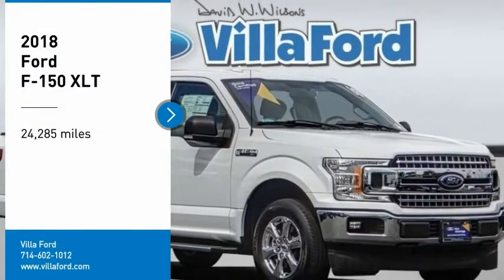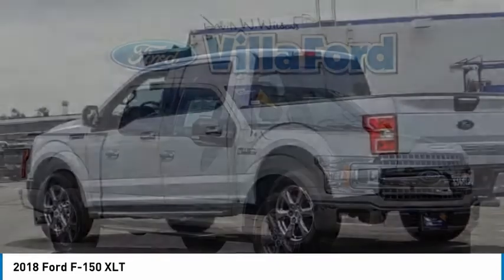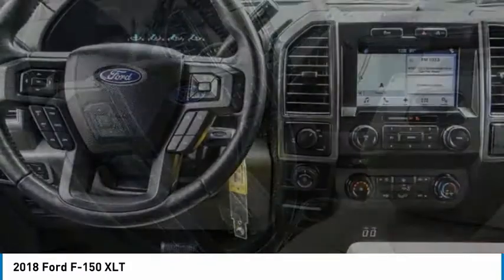Looking for the right vehicle? Check out the 2018 F-150. A Ford F-150 knows how to handle any situation. It's built to follow orders — no whining.